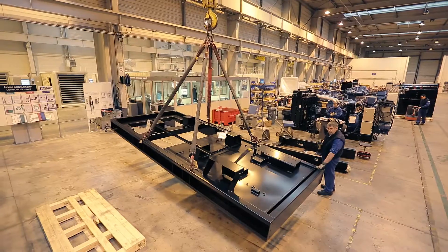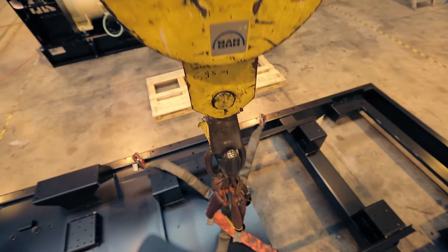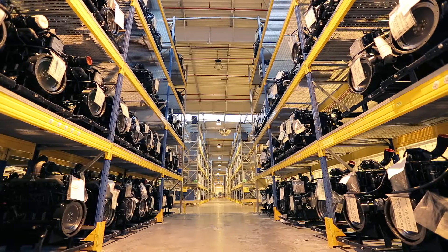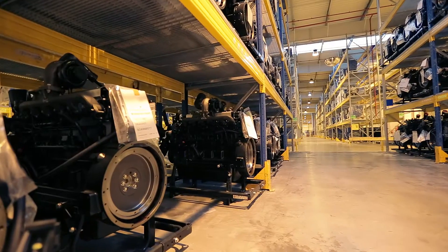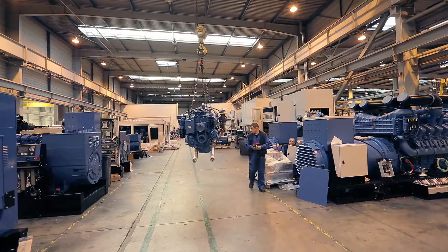At first, the chassis of the generating set is brought and placed in a special spot in the factory. The engine is one of the main parts. The fuel needed to run can vary from petrol, diesel or JPL.